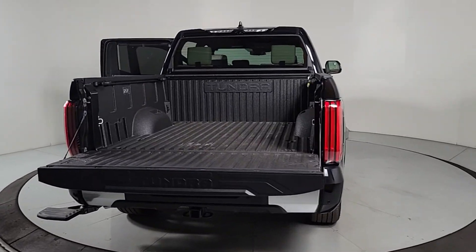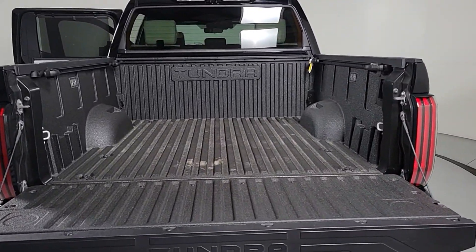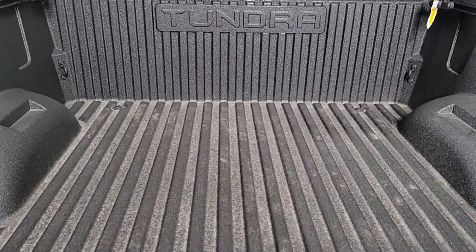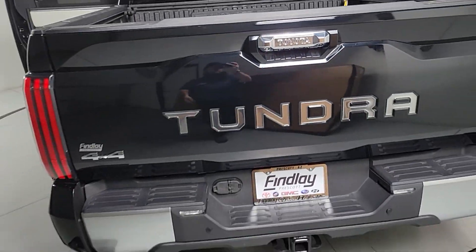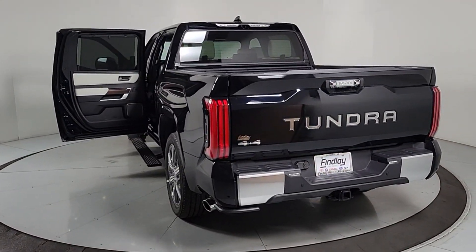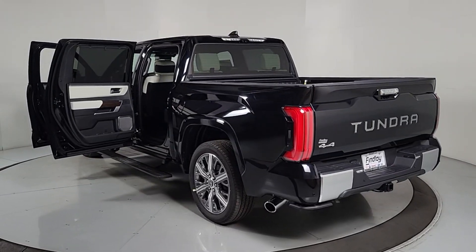These are just some of the great options this vehicle comes with: heated steering wheel, Apple CarPlay and/or Android Auto, head-up display, keyless entry, moonroof, navigation system, fog lamps, satellite radio, cooled front seat, and power passenger seat.